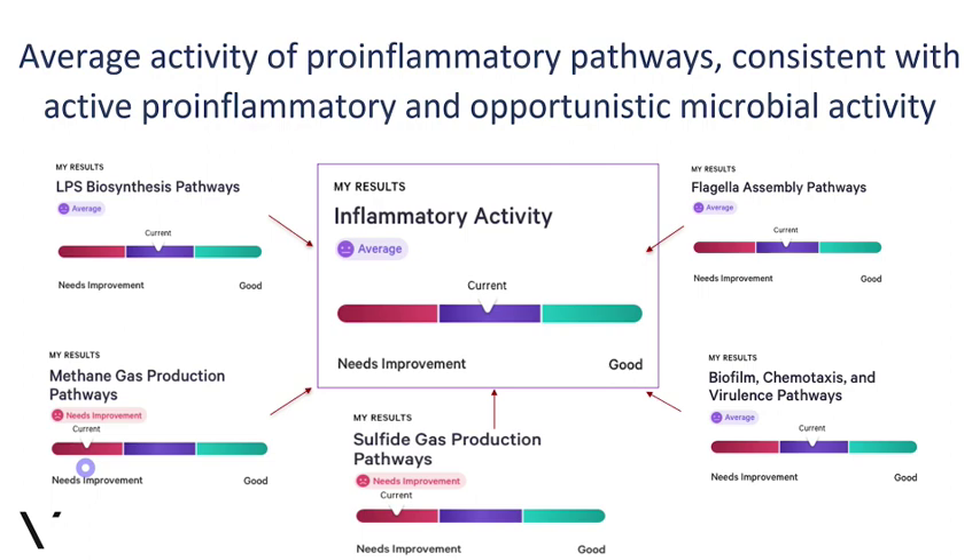Too much gas production can lead to disturbances in your GI tract, and it can be irritating and even pro-inflammatory to your gut lining — that's why this is part of the pro-inflammatory activity score. Too much methanogenesis or sulfide gas production is something that could disrupt the gut environment. When we see more of that activity than usual, we may want to take some action, and you will see that reflected in your recommendations. Sulfide gas production is also something we'll talk more about since it's part of protein fermentation, digestive efficiency score, and the gas production score.